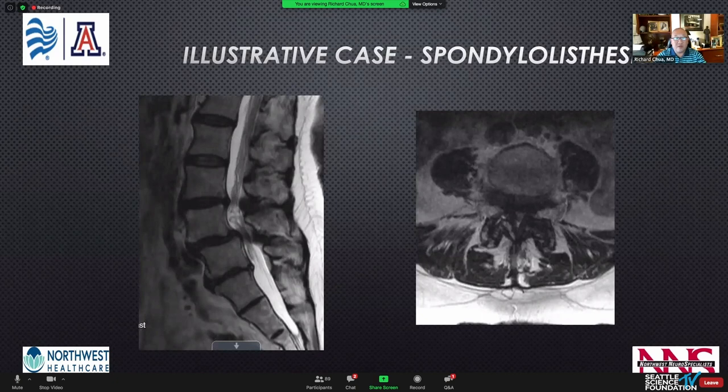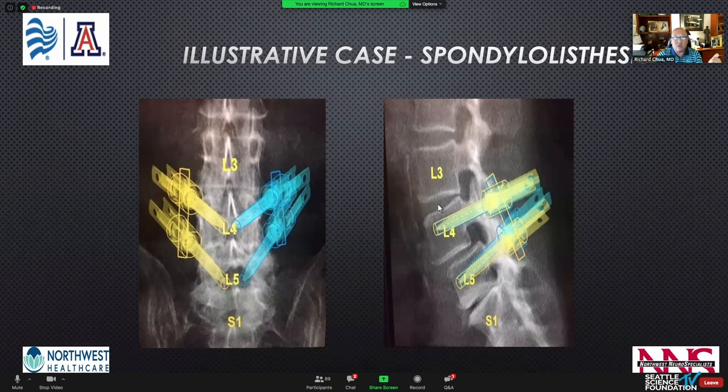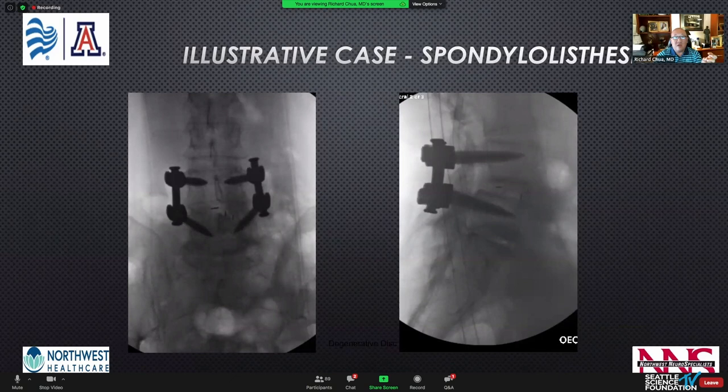Here are a couple of great cases for robotics and image guidance. First, a patient with transitional anatomy, grade 2 spondylolisthesis, and severe stenosis with movement on flexion-extension X-rays, undergoing MIS decompression instrumented interbody fusion with robotic-assisted screw placement. The workstation plan is shown, and the intraoperative X-rays immediately after placement show a nice reduction of the spondylolisthesis, a big spacer, and accurately placed screws.